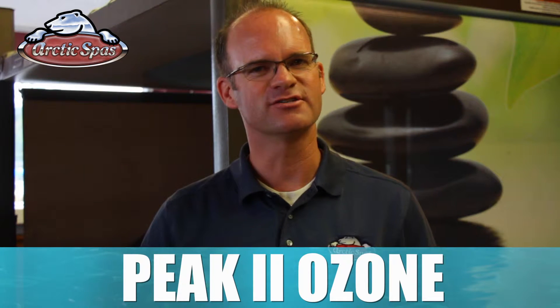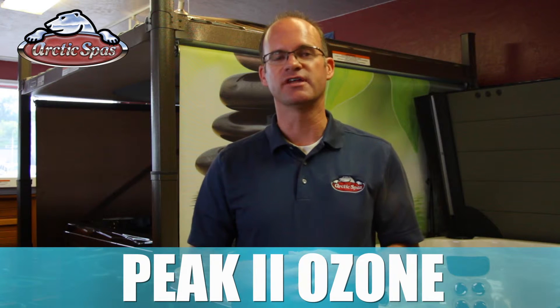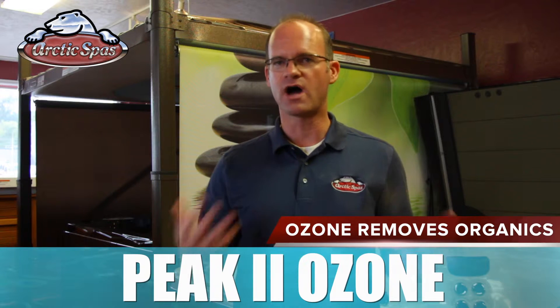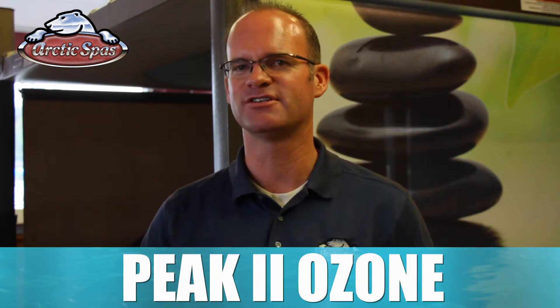We call our best ozone system the P2Ozone system. Let's start with what ozone is. Ozone gets rid of organics in the water, or in simpler terms, it gets rid of what washes off of your body when you're in your spa. This means that ozone is an oxidizer that we can produce on site that doesn't have any harsh byproducts like typical spa chemicals do.